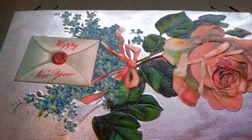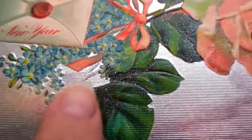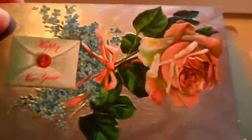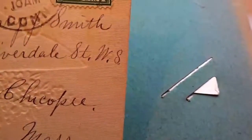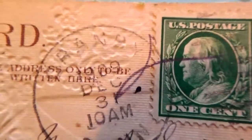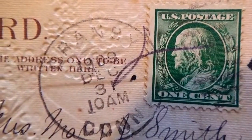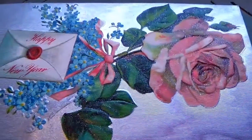Oh, this is a happy new year's — look at that, isn't that beautiful! So shiny — it's beautiful. Wow, I really like that one. That's something, that's a nice one — happy new year! And we have what looks like 1909, one cent stamp. That's a beautiful one. I really like that.